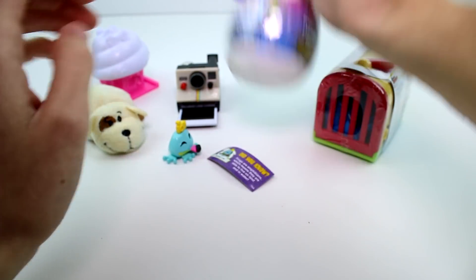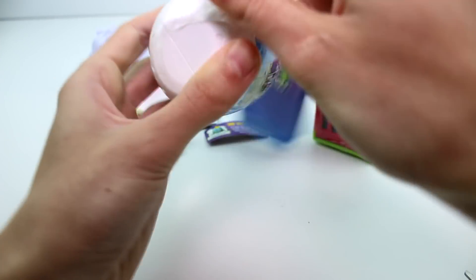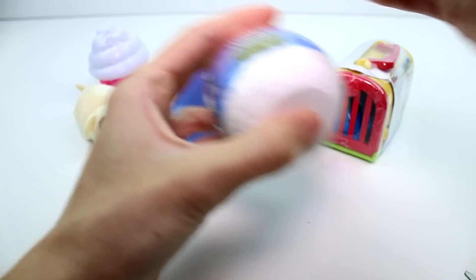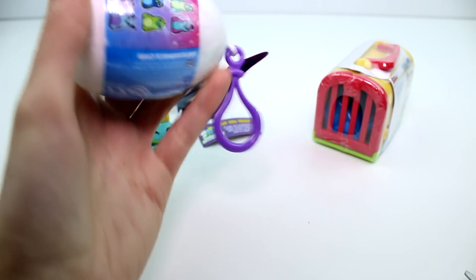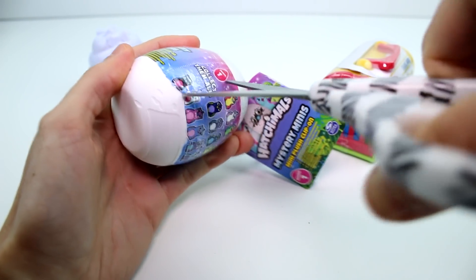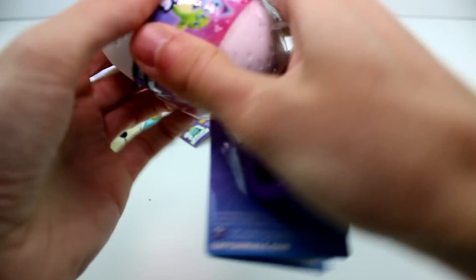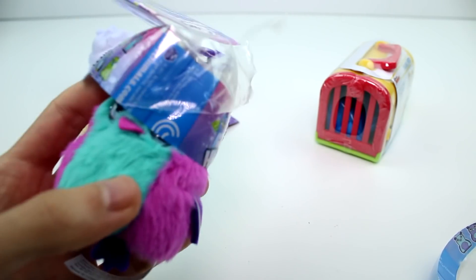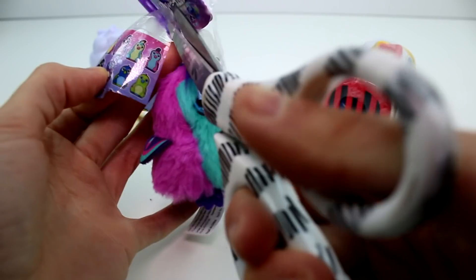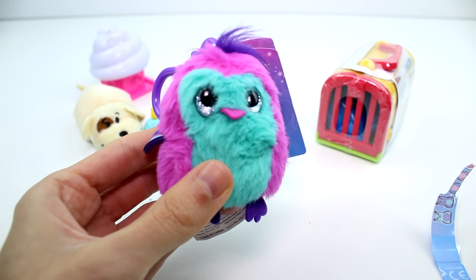Let's go ahead and open the Hatchimals plushie. Hopefully this will actually come open. We're going to have a hard time with this — it comes open in a billion pieces. We'll literally take it piece by piece. I love these but they need to make it easier to open them. It's a Panguada! Hello, little friend. Little Panguada, he's so cute. I love these — isn't this the cutest thing you've ever seen?